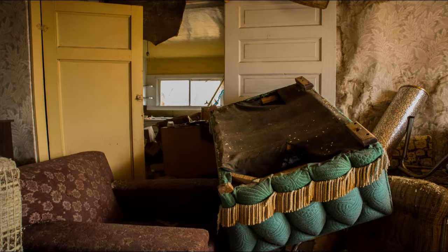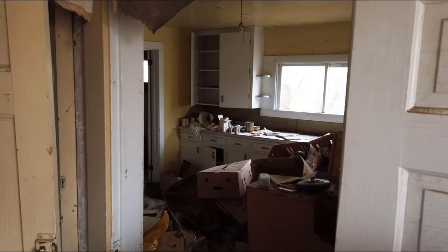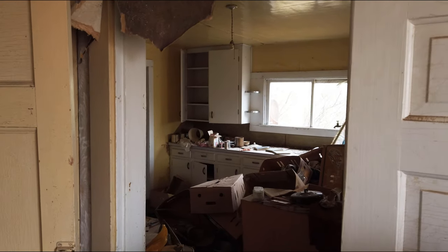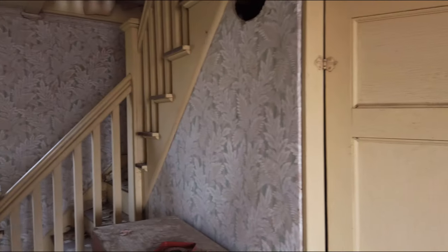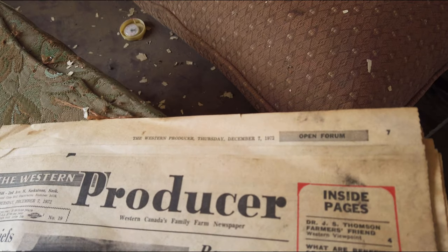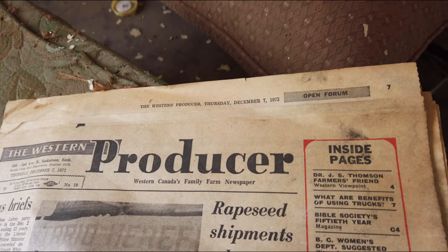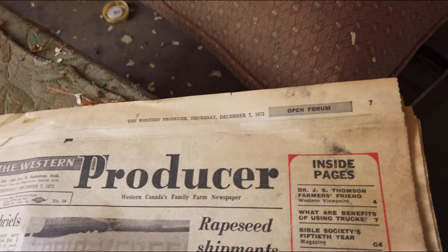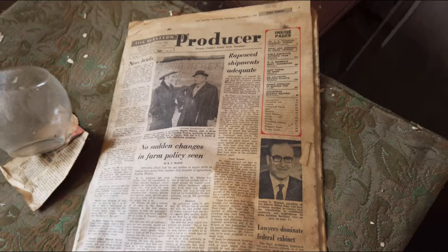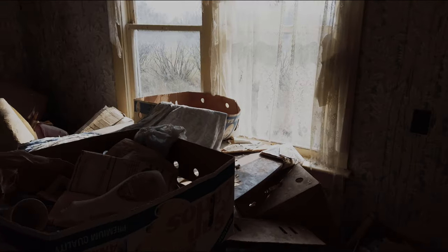Let's take a photo. I don't know what they took with them — they left everything here. Piano. 1972. Holy smokes. Thanks for watching, guys.